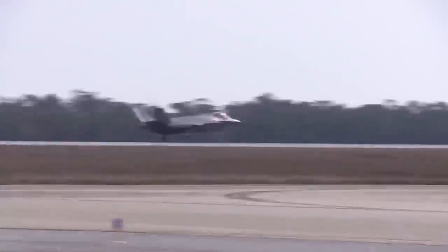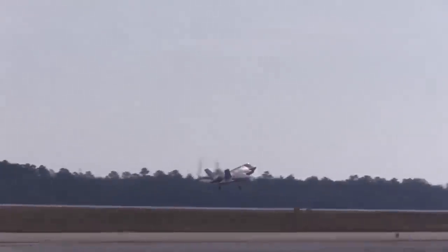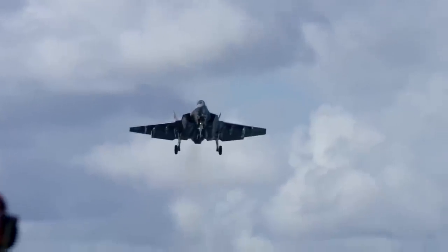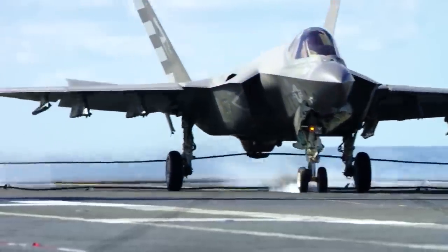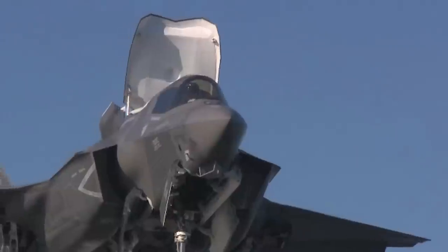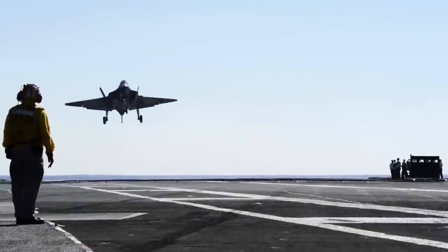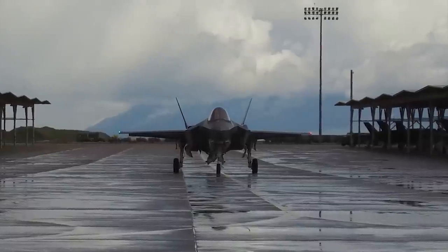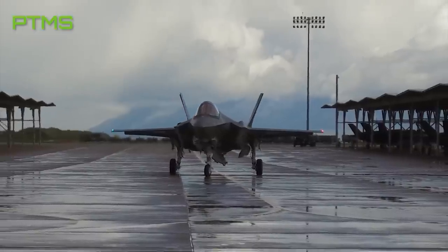In response, Pratt & Whitney has come up with a solution: the Engine Core Upgrade, or ECU. These upgrades can be applied to existing and future-built F-135 engines, which power all three F-35 variants — the Air Force's A model, the Marine Corps' STOVL B model, and the Navy's carrier-based C model. Pratt & Whitney's ECU is intended to work alongside additional Power and Thermal Management System upgrades, or PTMS.